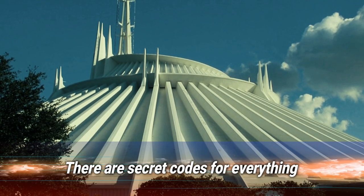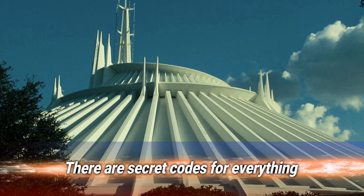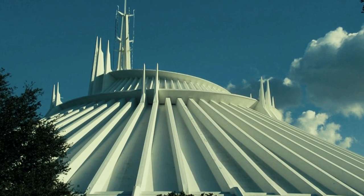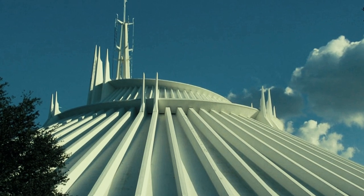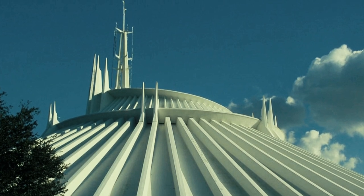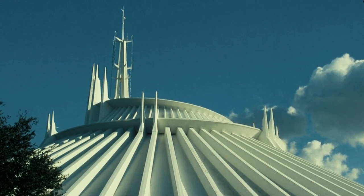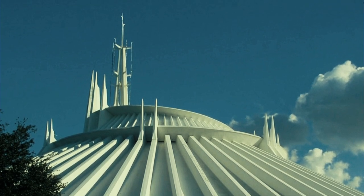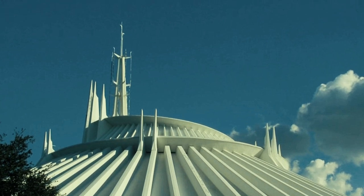Number 11: there are secret codes for everything — and when we say everything, we mean everything. There are simpler ones like Code 101, meaning a ride is broken down, or Code 102, meaning it's open again. Then there's Code V, which you may have used yourself once in a while while hungover. Most surprisingly, there's a "white powder alert," which signals a guest trying to scatter ashes at Space Mountain — apparently it happens regularly enough to need its own code.